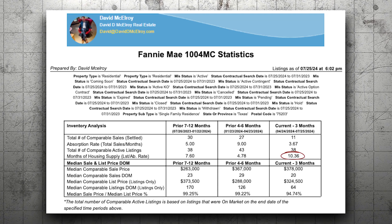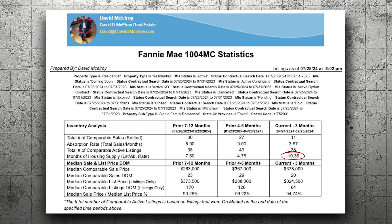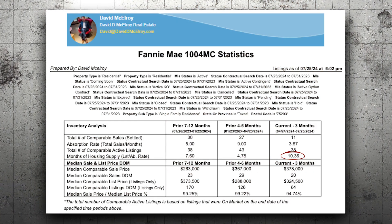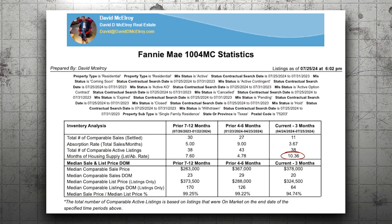Why is that important? Six months supply means that we're in balance. Less than six months means it's a seller's market. A couple years ago, there was zero months supply. Now at 10.36, we need to do something.